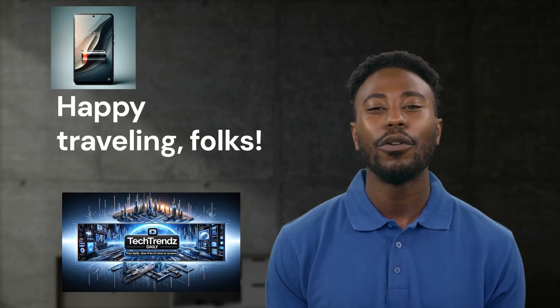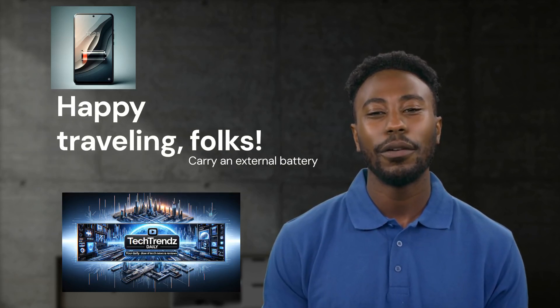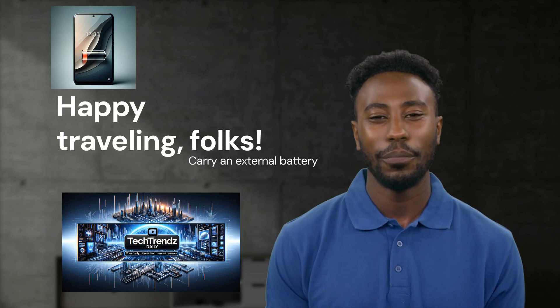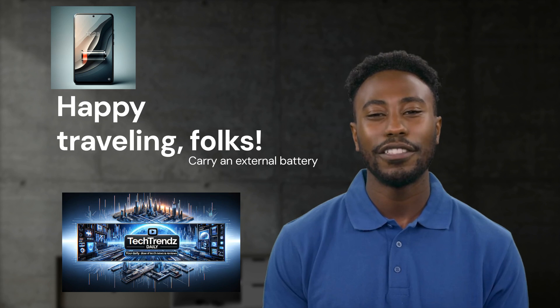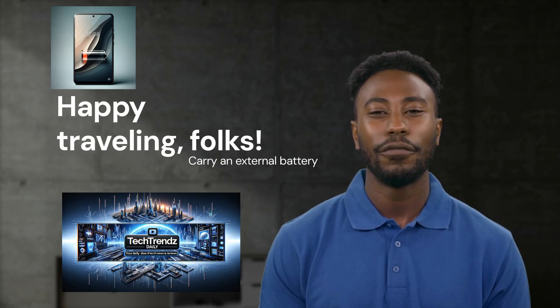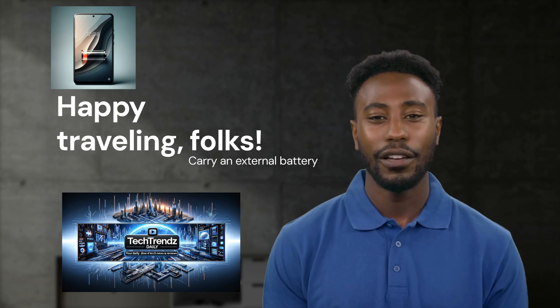Lastly, let's ensure we're prepared to reject any data sharing prompts when connecting to a new USB port. And for a hassle-free journey, we can always carry an external battery, which is a lifesaver for those unexpected low-power alerts. With these strategies in your travel toolbox, we can ensure a memorable, secure, and delightful journey. Happy traveling, folks!